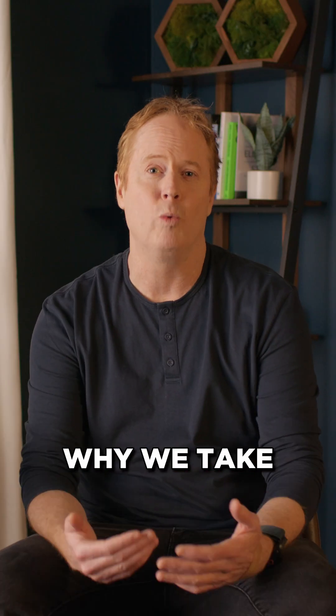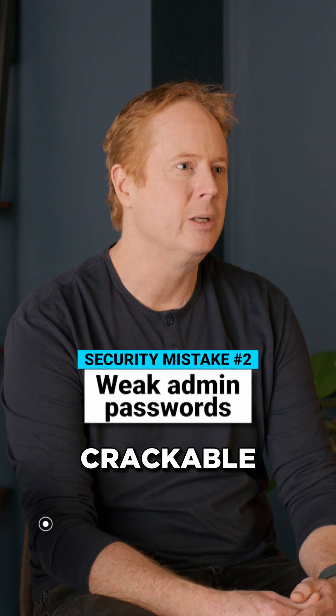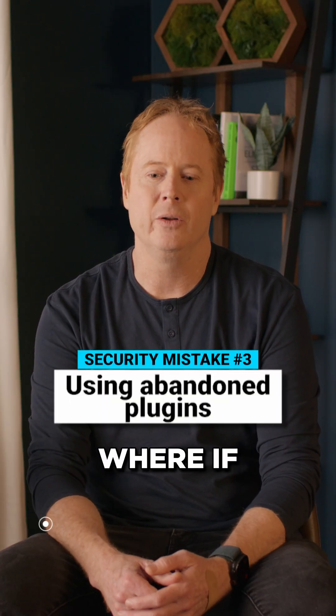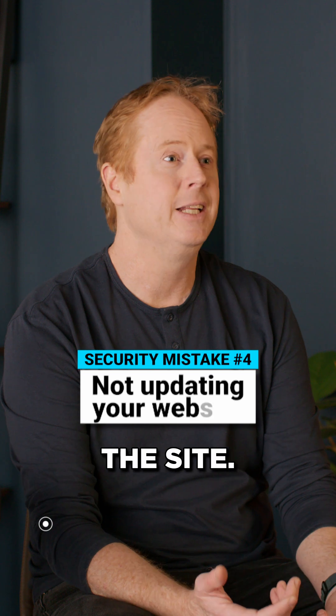That's a great example of why we take a layered approach to security, and that's one of the top mistakes we see. Another one is weak admin passwords, which are easily crackable or brute forceable. Using abandoned plugins is also a mistake — if there's a vulnerability, there's no vendor or developer around anymore to release a fix. Not updating the site is another common mistake.